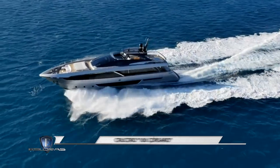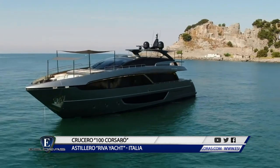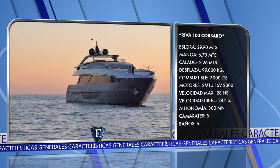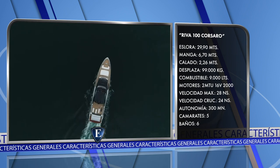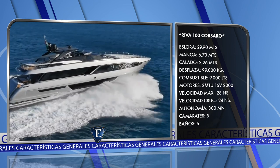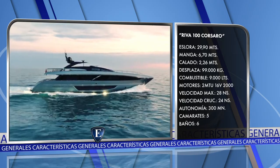Estamos viendo un yate motor de lujo de 30 metros de eslora cuyo precio está estimado en algo más de 7 millones de euros, a los que habría que sumar hasta un millón más dependiendo de los extras y la personalización de los interiores. Se trata del Riva 100 Corsaro: eslora 29,90 metros, manga 6,70 metros, calado 2,26 metros, desplazamiento 99.000 kilos, depósito de combustible 9.000 litros. Dos motores MTU 16B2000 con velocidad máxima de 28 nudos y crucero de 24 nudos. Autonomía 300 millas náuticas. Comodidades distribuidas en 5 camarotes y 6 baños, más dependencias para la tripulación.